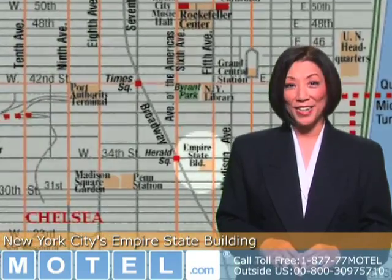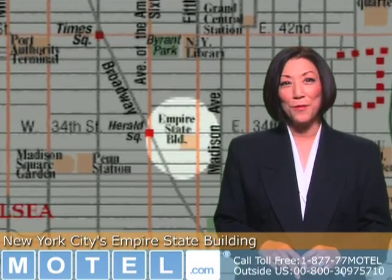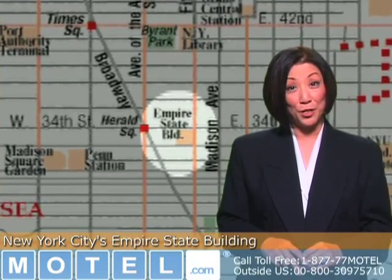The Empire State Building is located at 5th Avenue and West 34th Street, just south of Midtown Manhattan. There are a number of economy and luxury hotels located nearby. Search on Motel.com and MotelGroups.com to find the best lodging at the best rates for you and your family when you visit New York City.